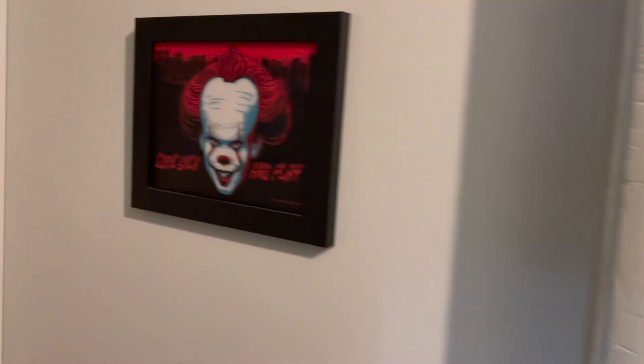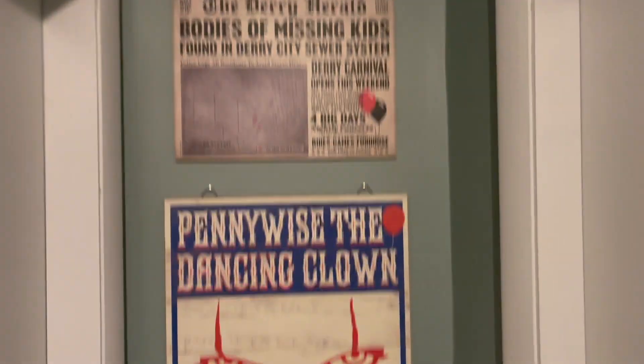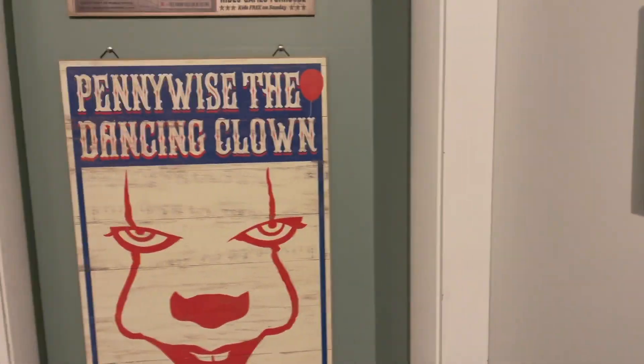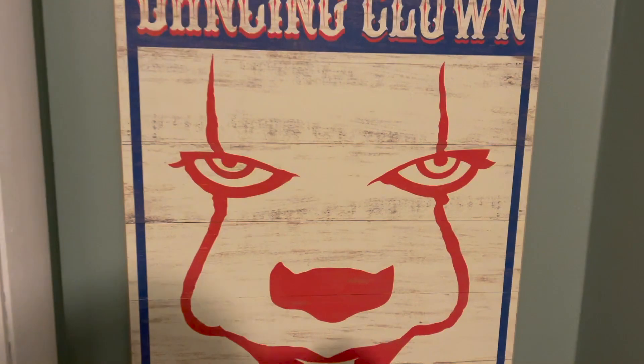Some of the classic Universal Horror Monsters as well surrounding Pennywise. And we have 'Come Back and Play' on the door. We've got some pretty cool artwork here. Pennywise's eyes actually glow in the dark — I added that as a neat little feature.